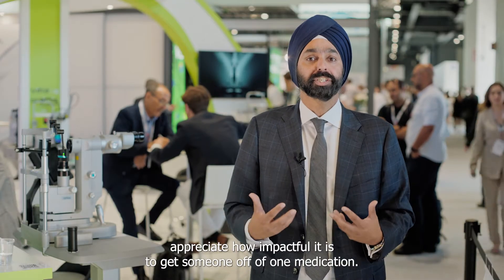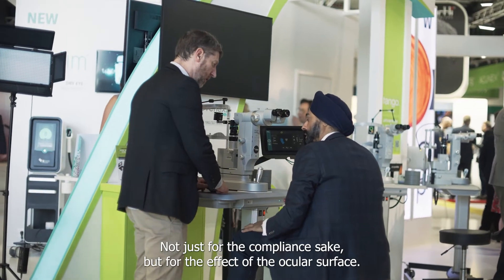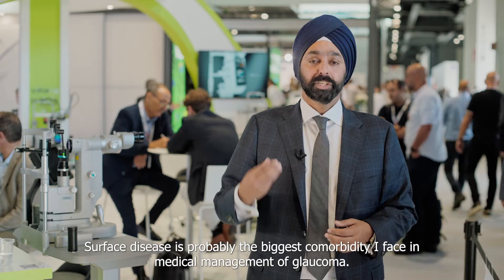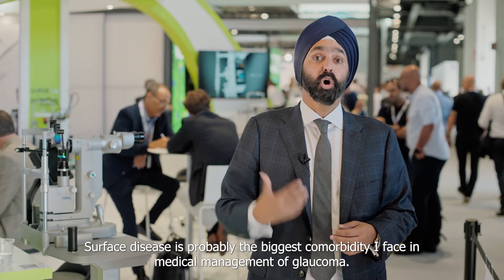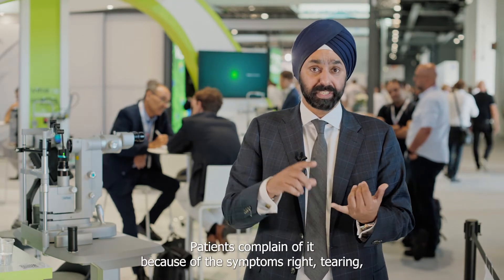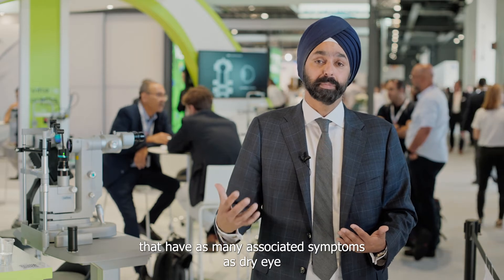We don't truly appreciate how impactful it is to get someone off of one medication — not just for compliance, but for the effect on the ocular surface. Surface disease is probably the biggest comorbidity I face in medical management of glaucoma. Patients complain of it because of the symptoms: tearing, burning, pain, redness, photophobia, fluctuating vision. There are very few other diseases in the eye that have as many associated symptoms as dry eye.